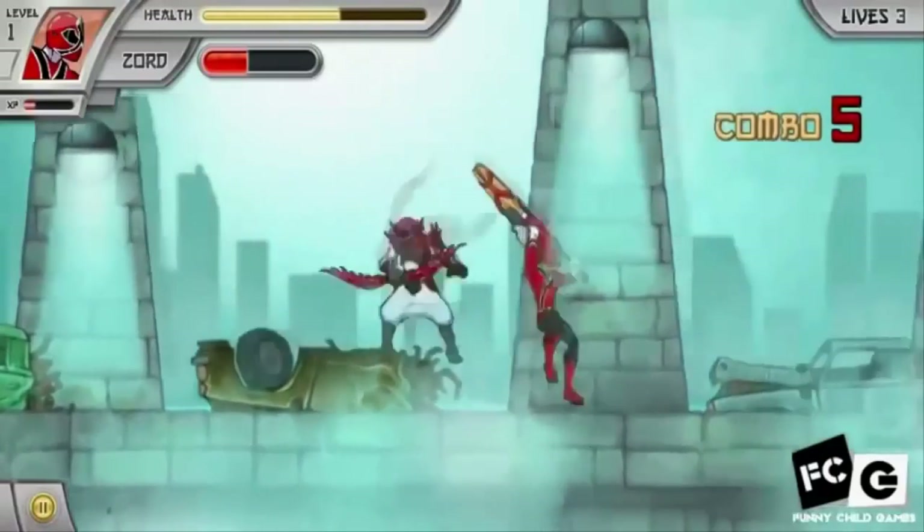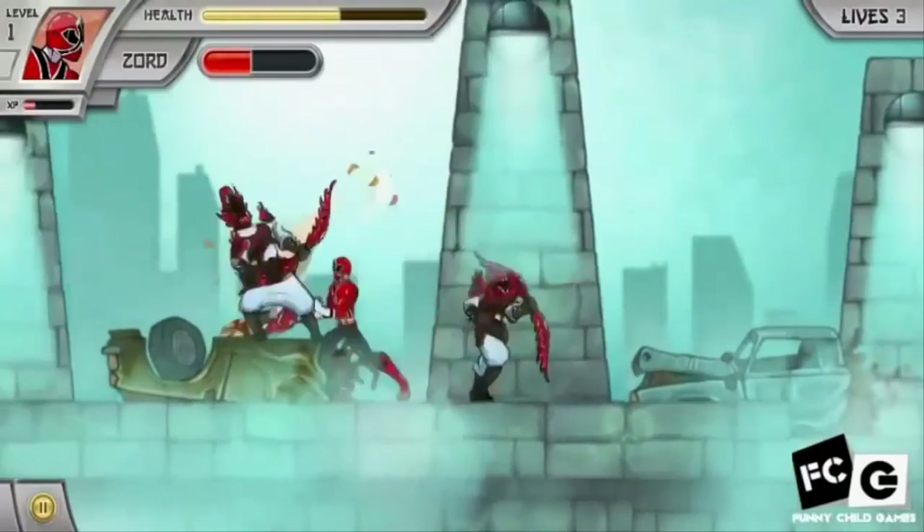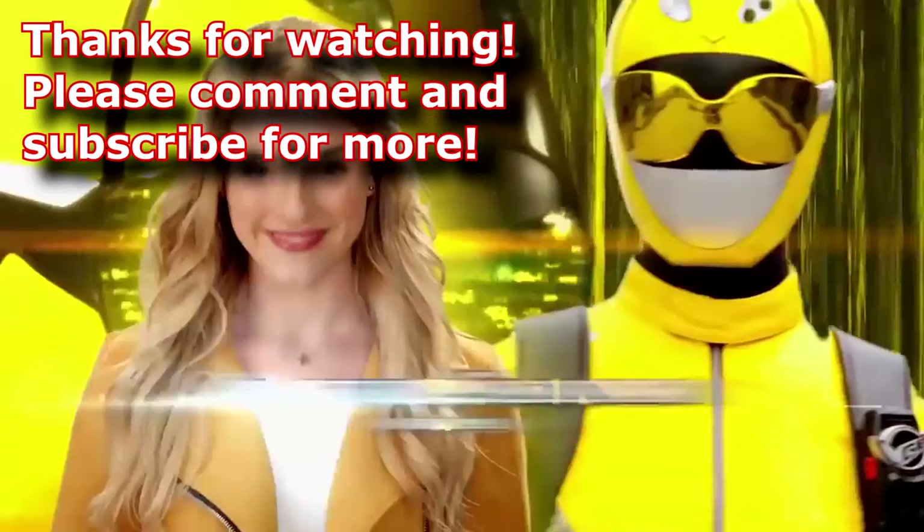So this has been Jargis — thanks for watching. I'll see you for the next real episode. And until then, let the power protect you. It's morphin time.